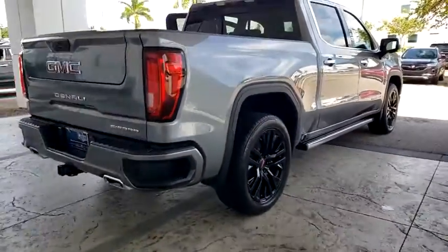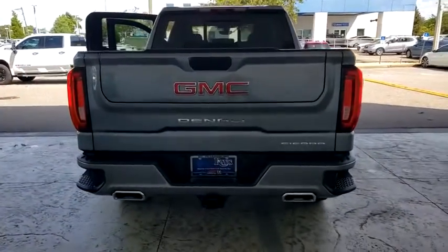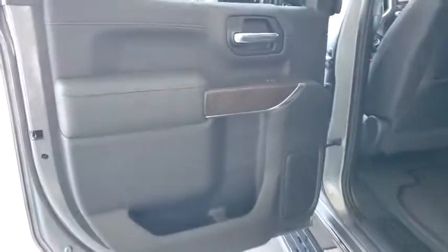The Sierra 1500 now comes with an automatic transmission that combines high-max hauling capability with precise control. Here are some of this vehicle's great options: navigation system,